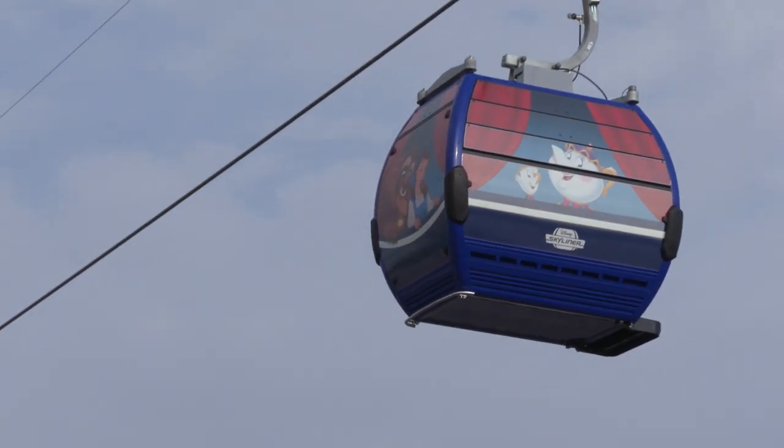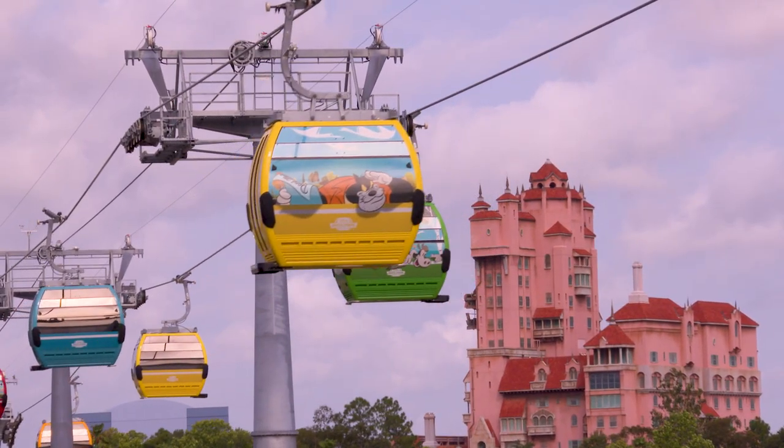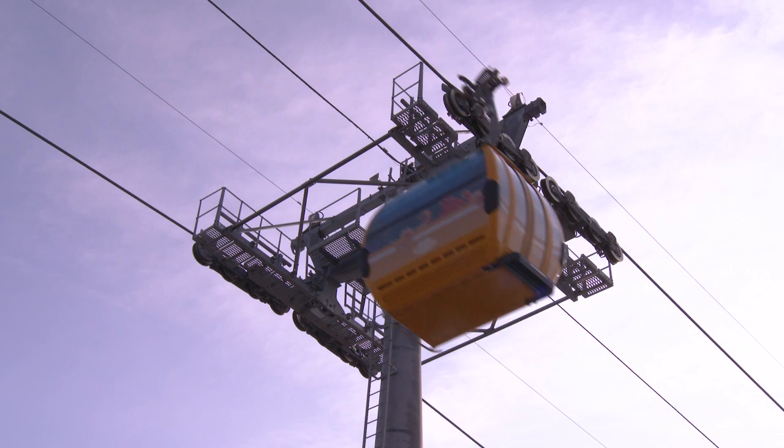It's really astonishing to see all of our characters and all of our cabins in context with Disney's Hollywood Studios, and it's just unreal to see it all for the first time.